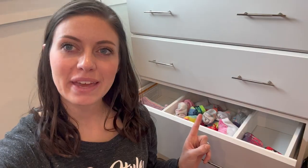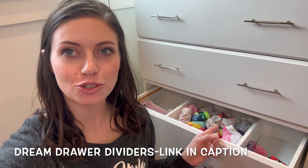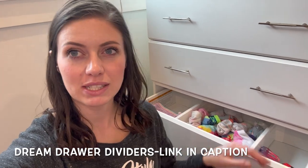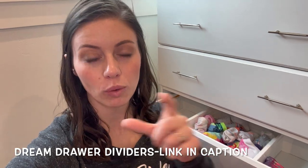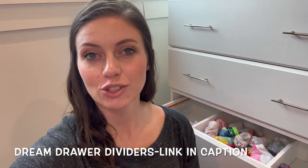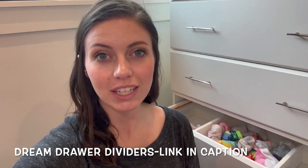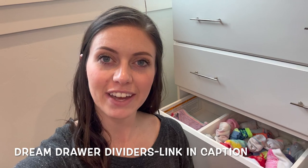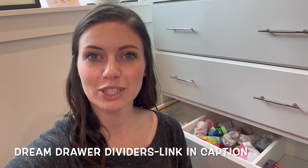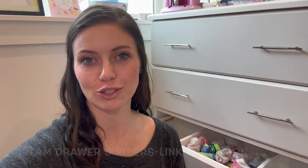The next tip, in anyone's room — not just kids, but especially in kids' spaces — is to use dream drawer dividers in your drawers to really maximize the space. A lot of the time people use canvas drawer organizers, but they end up not fitting your drawer perfectly. We really recommend these dividers; they are lovely and definitely one of our favorite things for organizing drawers.